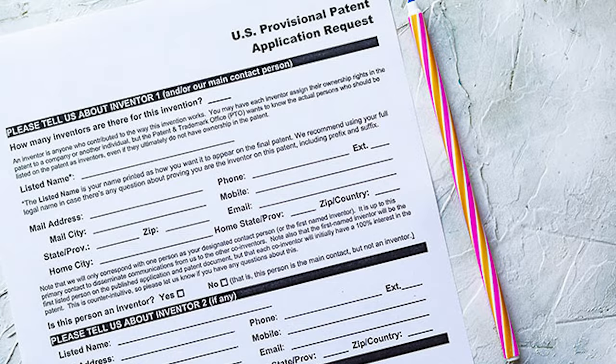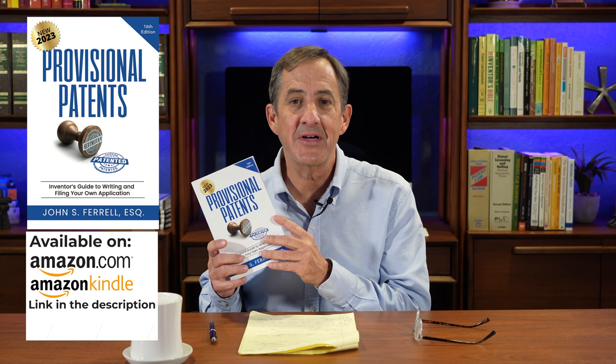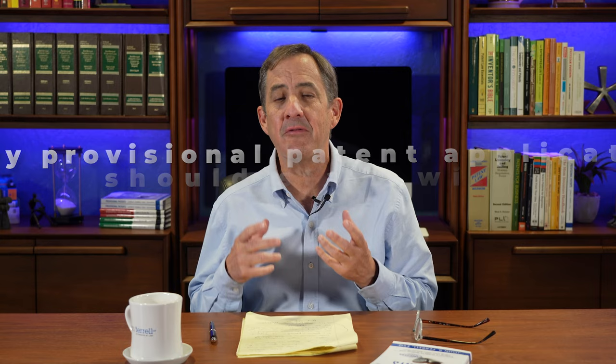If you're interested in learning more about provisional patent applications, let me recommend my new book, 'Provisional Patents' — this is the 16th edition. It contains lots of details about the provisional patent application. The book is in full color with QR codes throughout that you can scan with your smartphone to jump to related videos. It's available on Amazon in hardback, softback, and Kindle version. I urge you to go over to Amazon and pick up a copy.